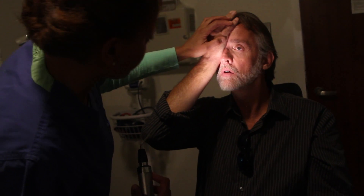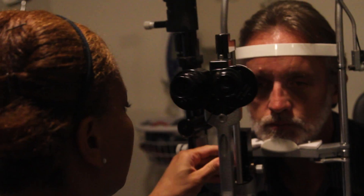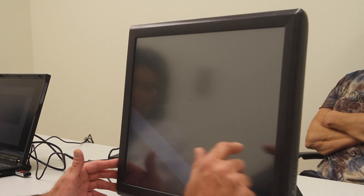Retinitis pigmentosa is a hereditary retinal degeneration in which the cells that gather the light, called the photoreceptors, unfortunately degenerate during a person's young age. What begins to happen is they start losing their nighttime vision, and then over time their side vision gradually narrows down so they're left with tunnel vision. In about 1% of patients, the visual loss is so bad that they lose all sensation of light.